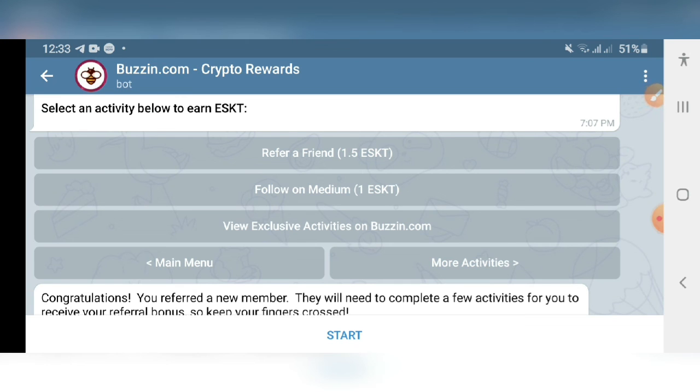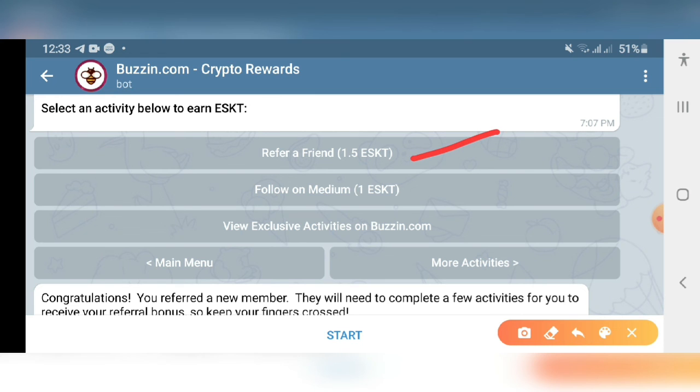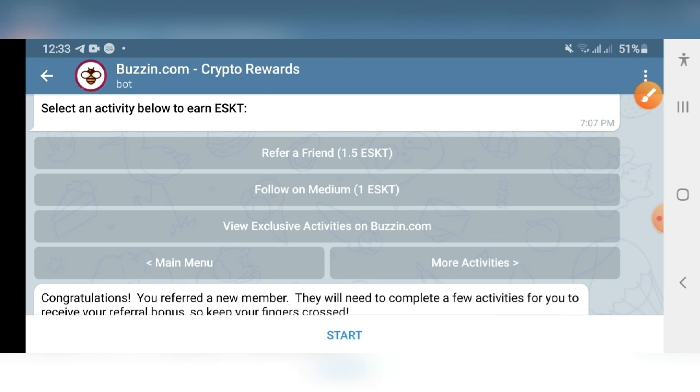Complete as many social tasks as you can to raise your rewards. For each valid referral you will get 1.5 ESKT (EtherSky Token). I hope you liked the video — if you did, please share it with your friends, give the video a thumbs up, and take care of yourself. Bye bye.